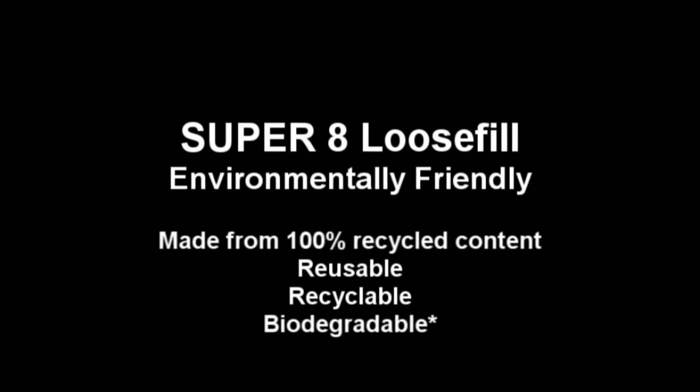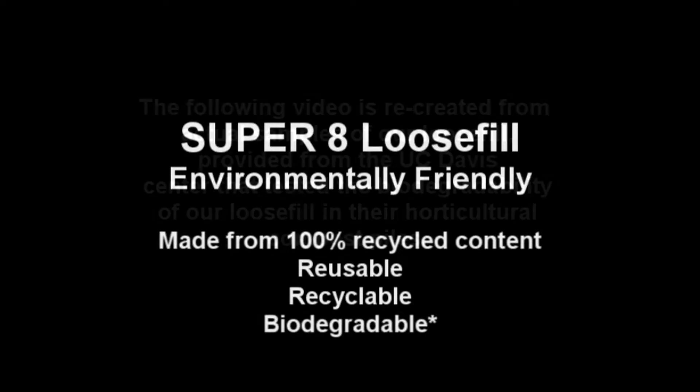FP International is proud to be inventing the future of packaging. Our innovative loose fill is made from 100% recycled EPS content. We take that recycled content and marry it with an advanced additive to create loose fill that is not only reusable and recyclable, but will also biodegrade.